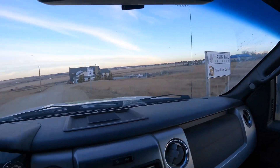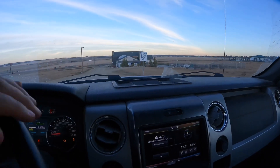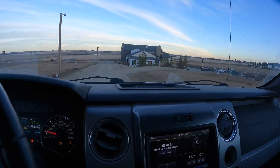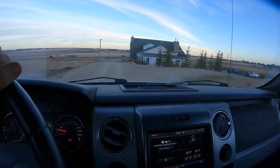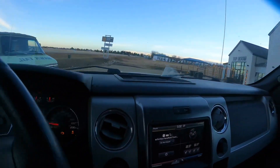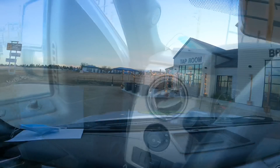Just rolling through Rimbey here — one of our favorite stops, Hawk Tail Brewery. Better pop in there and grab some fresh brew and support a nice local business here in central Alberta. Let's get in there and see what they have on tap — looking nice tonight.